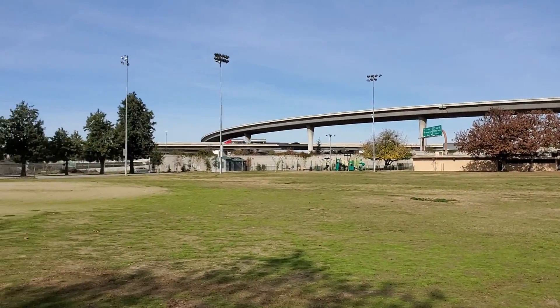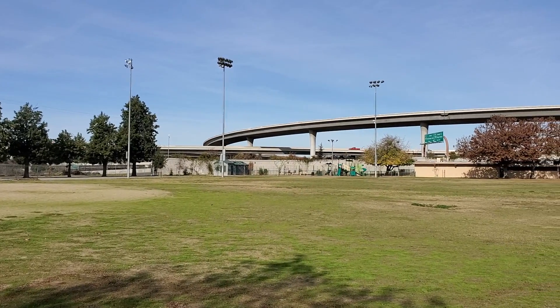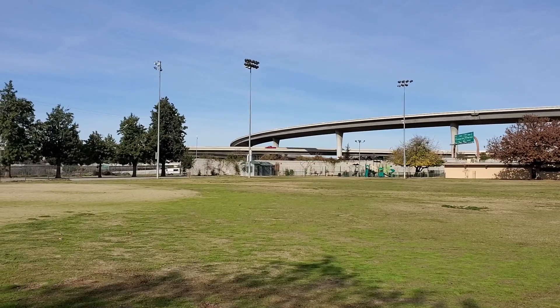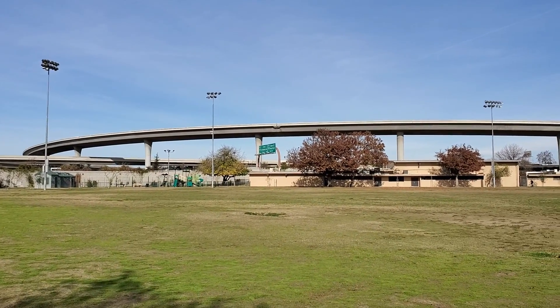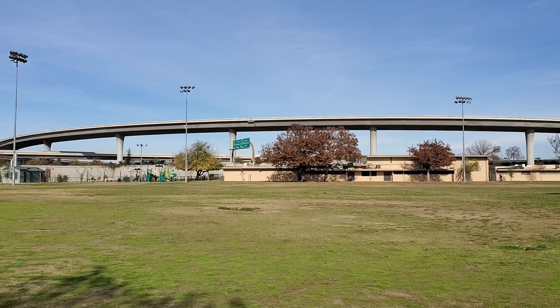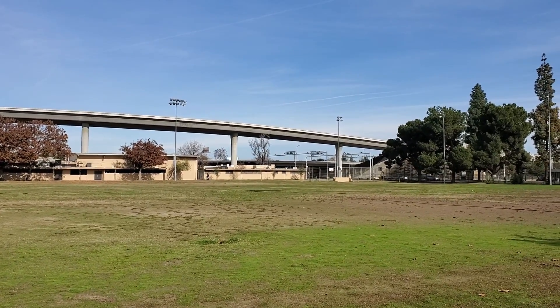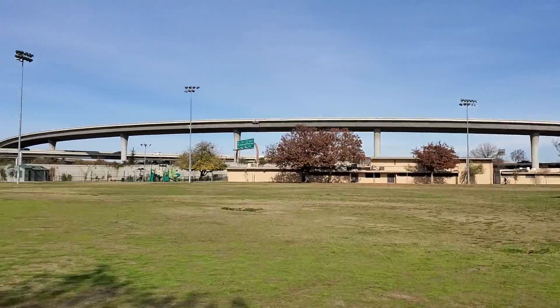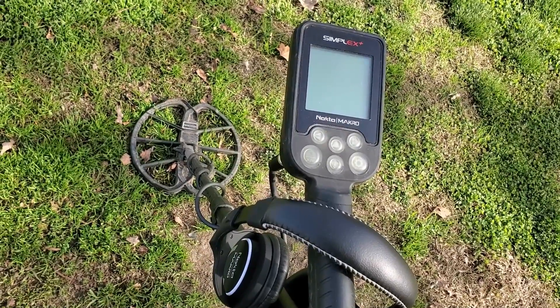We've got four highway sections merging back there — sorry about all the noise. It's the I-180, the 99, 41 loops around — bonkers traffic right here. So excuse the highway noise, it is what it is. We're going to hunt this park with the Simplex and see what we find, and we'll throw the Amphibio footage on there as well.